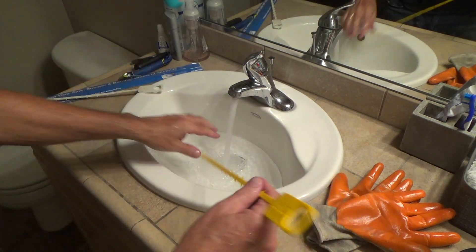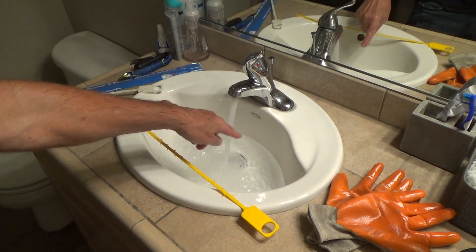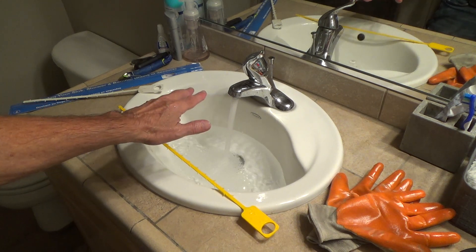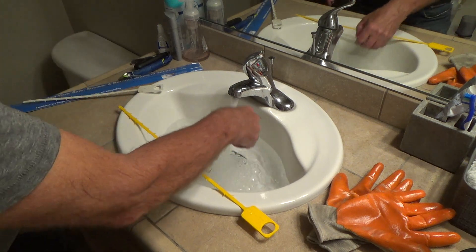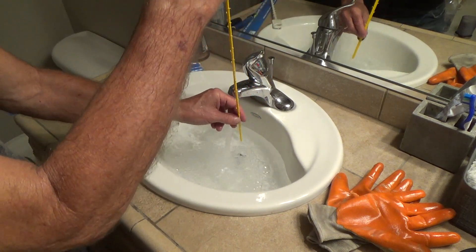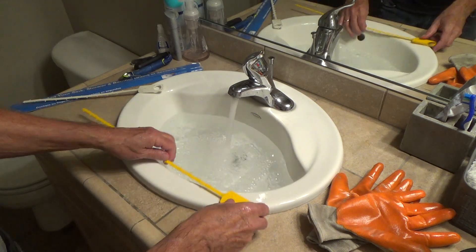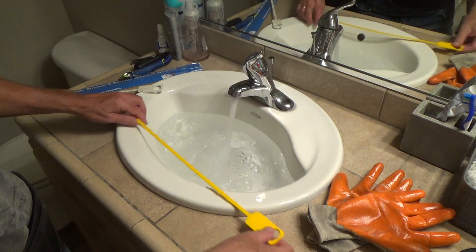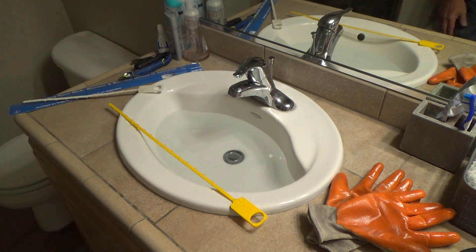If you can't get it out with the Zip It just by popping your pop-up valve back and forth, you may have to disconnect the pop-up valve from underneath the sink. I have videos on my channel on how to do that — how to remove the adjustable p-trap and how to take the pop-up valve out so you can clean it. Once the pop-up valve is out, you can run the Zip It all the way down. Even a bigger clog you can usually get out without undoing the p-trap.